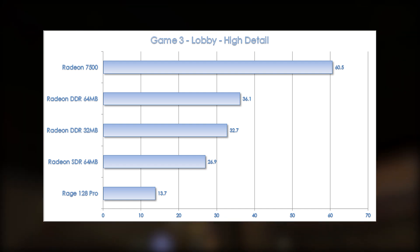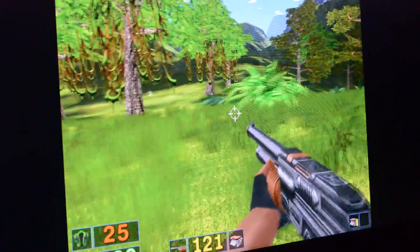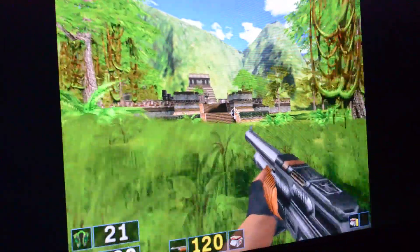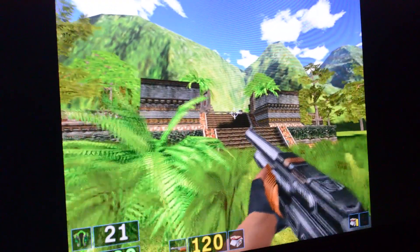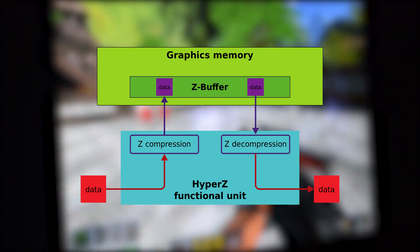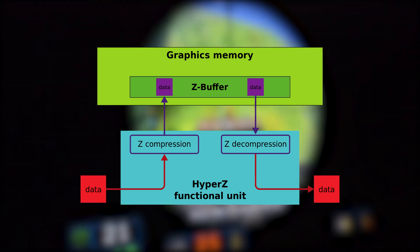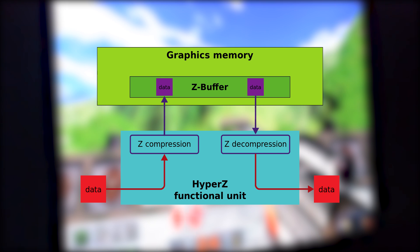The Radeon suffered in 16-bit color compared to NVIDIA counterparts, but due to greater architectural efficiency, screamed in 32-bit mode, which is used for all testing. This is due to a technology introduced with the Radeon series called Hyper-Z, the first ever Z-buffer compression and geometry culling feature in a consumer graphics card. This was a pretty revolutionary idea, which would prove to be crucial to improving resolution performance scaling and memory bandwidth effectiveness in GPUs from that point forward.